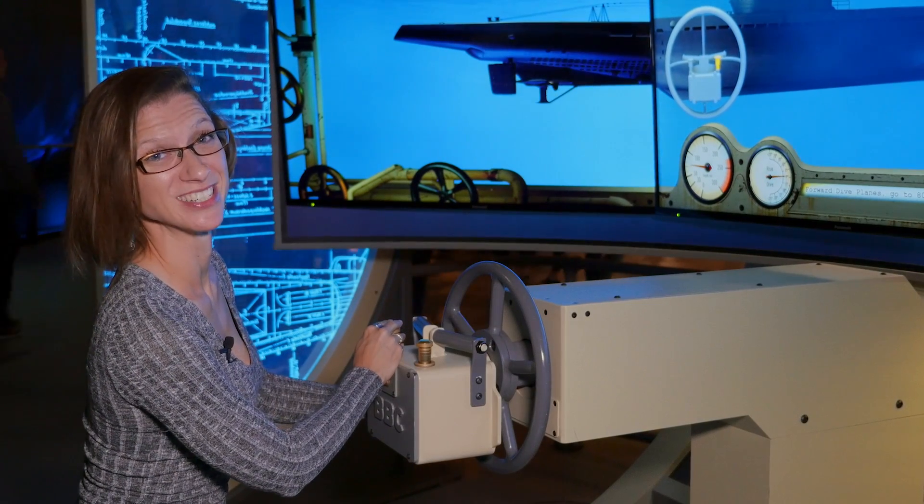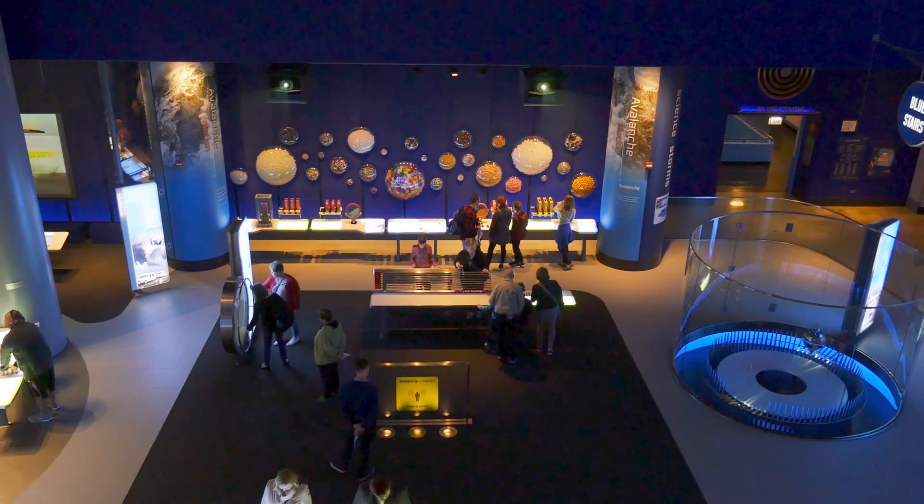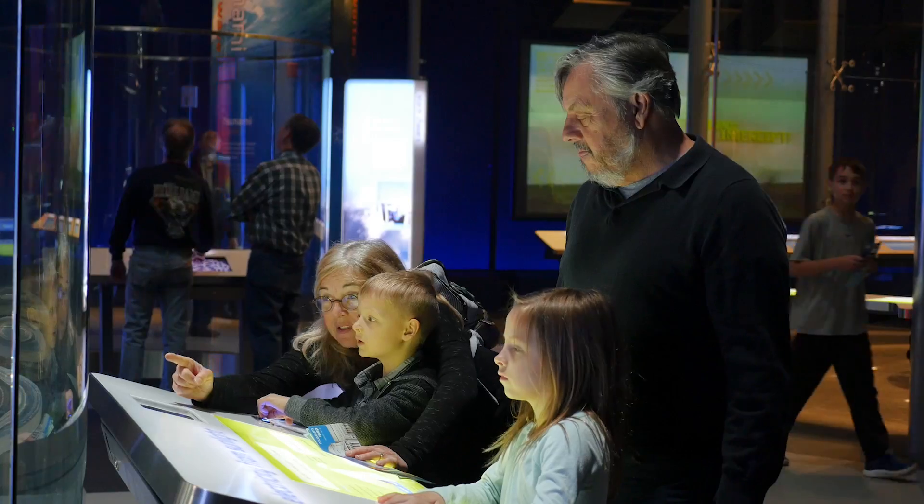One of the greatest things about the museum is it is very hands-on and interactive. Every single one of our exhibits you can do something really fun and be interactive with it, and that was what our founder Julius Rosenwald wanted when he opened the Museum of Science and Industry back in 1933.